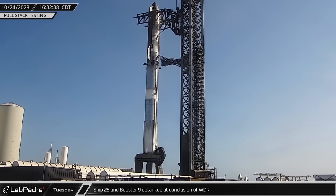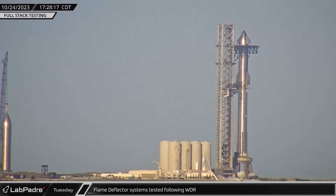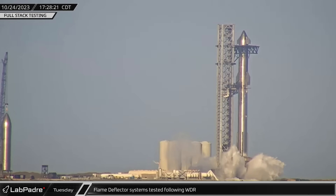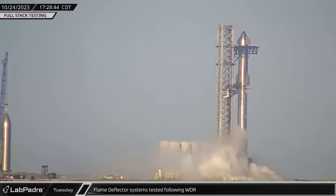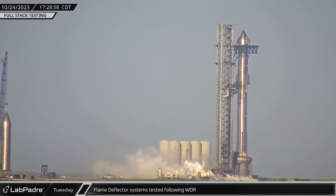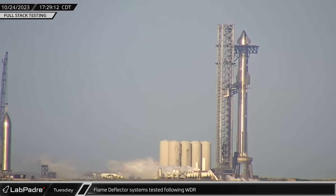Hopefully, this new push forward into testing is an indication that SpaceX believes their launch license is coming soon. Once detanking was completed, SpaceX performed another test of the flame deflector system. I don't know about you, but I want to know why SpaceX is waiting until after detanking the vehicles to perform the test of this system lately. Knock yourself out in the comments below.